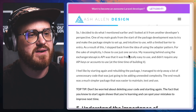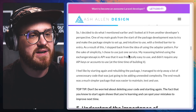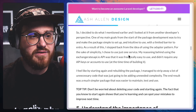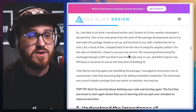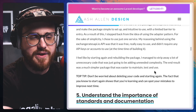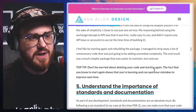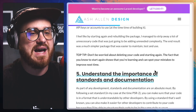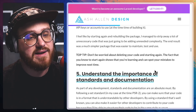I got it to a working stage, but I just never felt like it was done quite right. So I decided to look at it from another developer's perspective. One of my main goals from the start was to try and make the package simple to set up and intuitive to use with a limited barrier to entry. As a result, I stepped back from the idea of using the adapter pattern. For the sake of simplicity, I chose to use just one service. My reasoning behind using the ExchangeRatesAPI.io API was that it was free, really easy to use, and it didn't require any API keys or accounts to use at the time of building it. I feel like by starting again and rebuilding the package, I managed to strip away a lot of unnecessary code that was just going to be adding unneeded complexity. The end result was a much simpler package that was easier to maintain, test, and use.